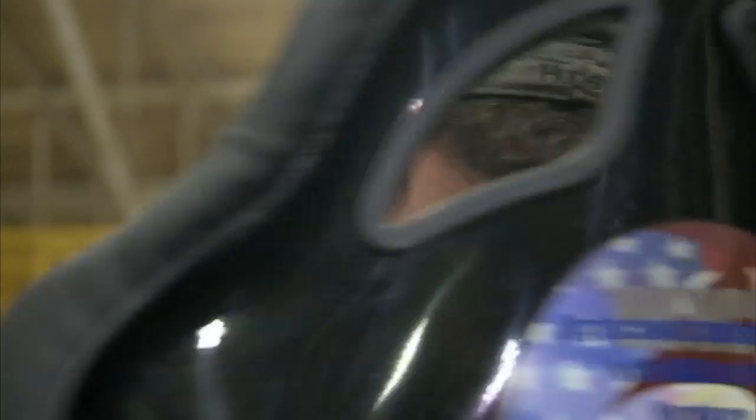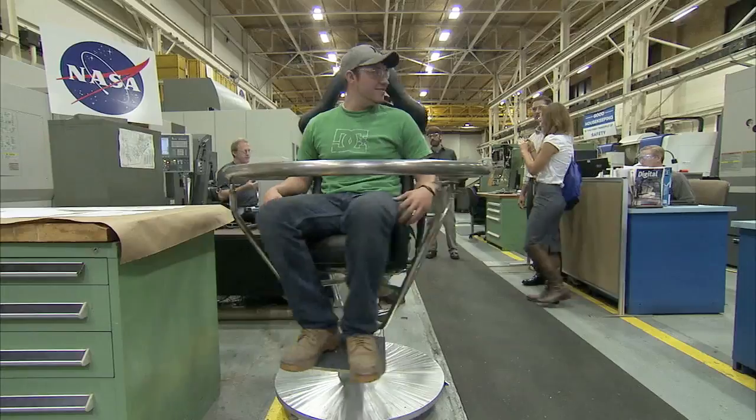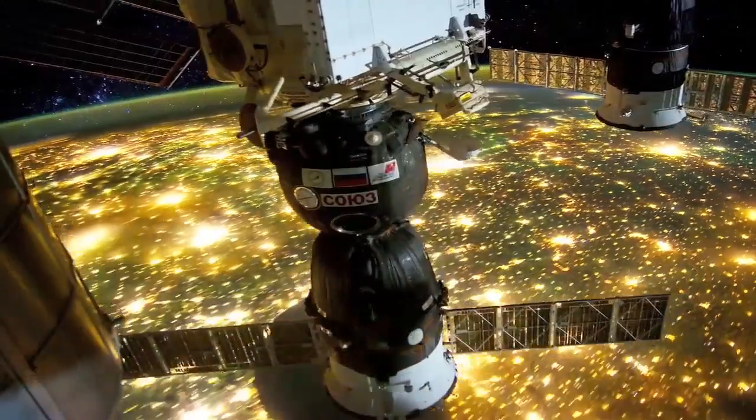There's even time to take this project for a test spin. Langley plans to continue its HUNCH endeavors with potential plans to build a mock-up of the International Space Station's Destiny Lab in a future project.